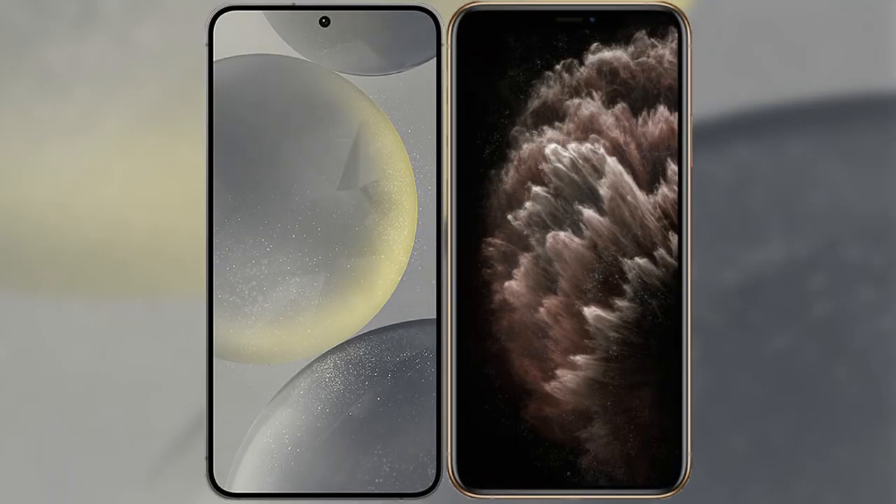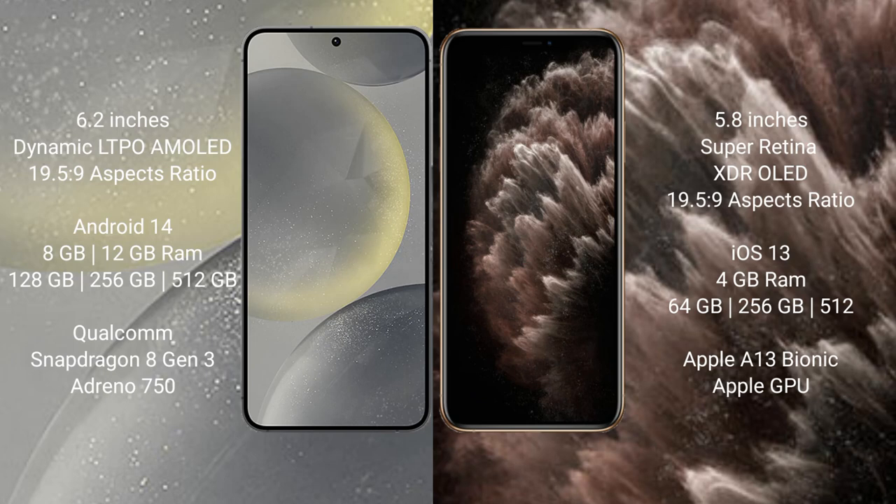I will compare the new Samsung Galaxy S24 with the iPhone 11 Pro. The Samsung Galaxy S24 comes with a 6.2-inch Dynamic AMOLED display, while the iPhone 11 Pro comes with a 5.8-inch Super Retina XDR display.